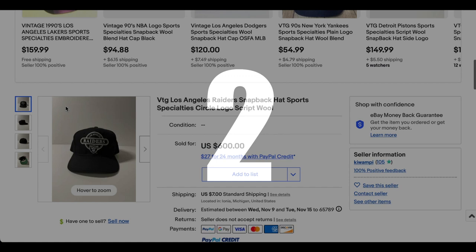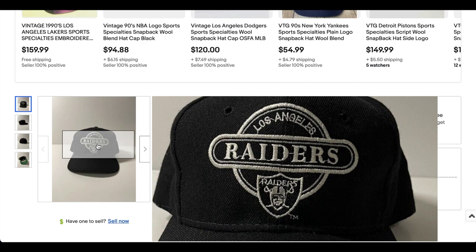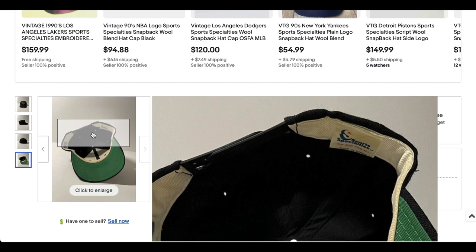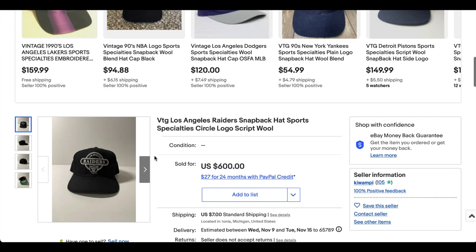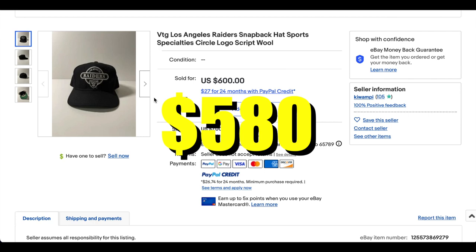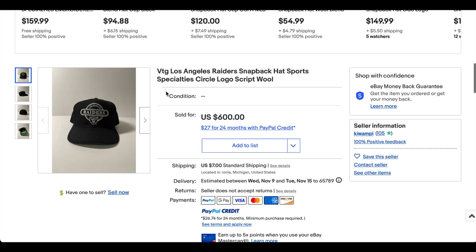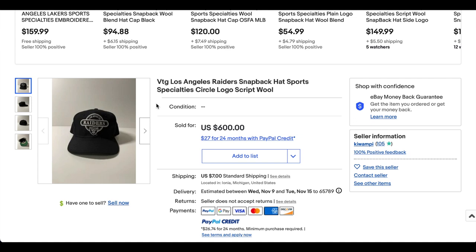At number two, we have this vintage Los Angeles Raiders snapback, Sports Specialties. I have actually not seen this particular Sports Specialties design — I have seen the other one, the script design, but this one looks cool too, though I think I prefer the script. Maybe this one is a bit rarer than the other ones. Super cool, super dope. Not one of my favorites, but still super cool. They had it listed for $600, but took an offer of $580 plus shipping. Crazy big sale. The Sports Specialties hats have been selling for big money for a long time. Cool hat, but even better sale in my opinion.